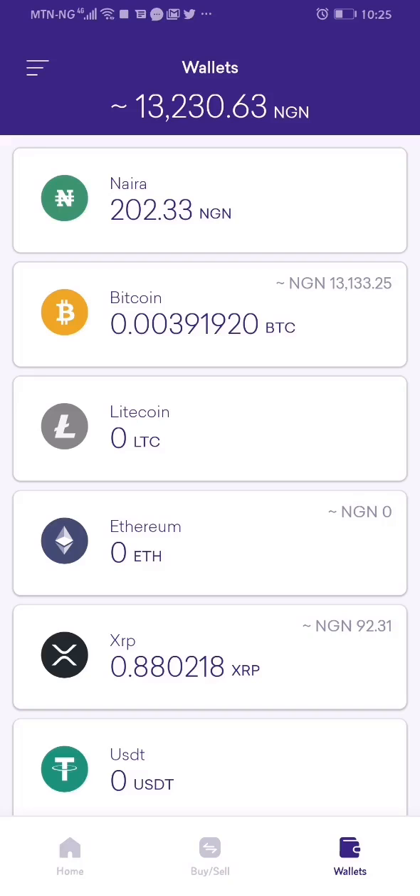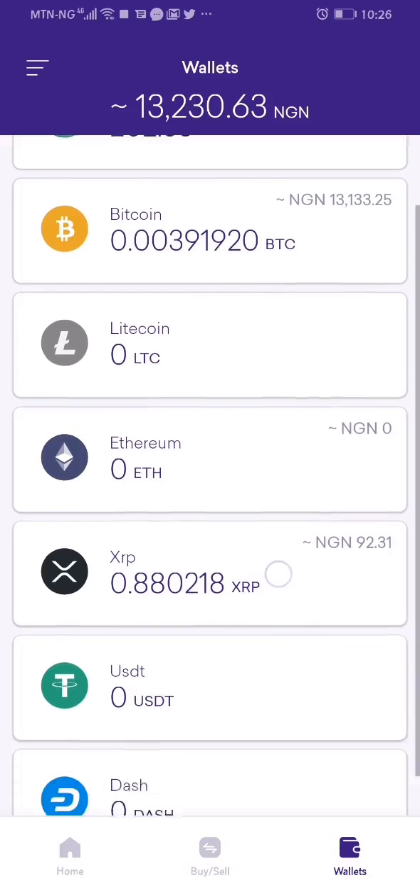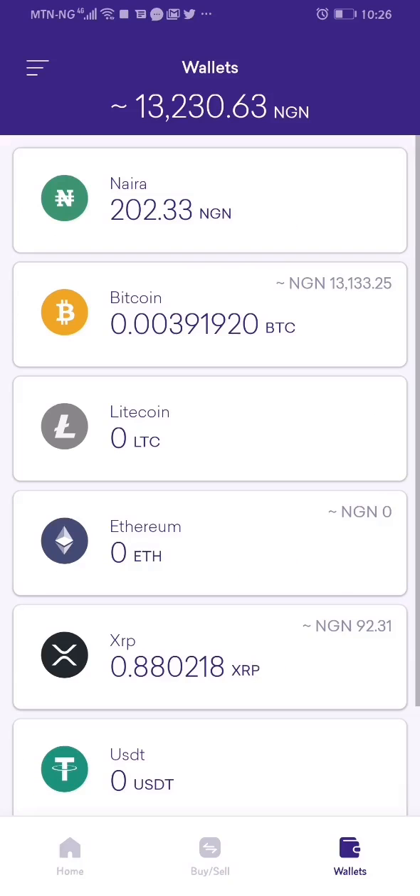This is how you can participate in the Quedax giveaway. Also, you're not limited to the app — you can go to the web platform and trade bitcoin there. As long as it is over 200 naira, you're qualified for this draw. I hope you enjoyed this video. Make sure you subscribe to the channel. See you in the next video. Bye.